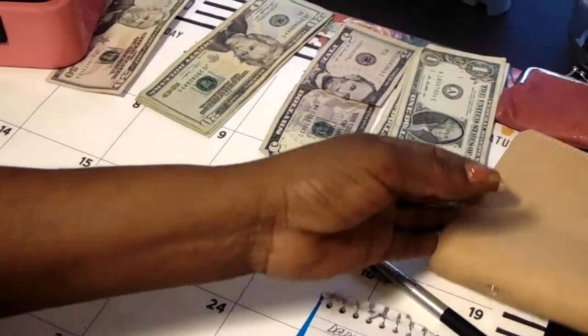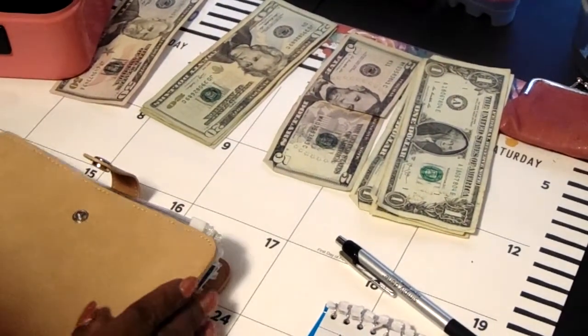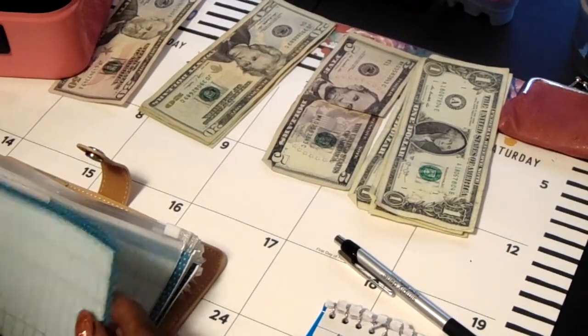Next we're going to move on to my sinking funds. For birthdays, I will be putting $50.